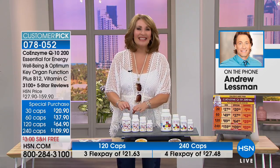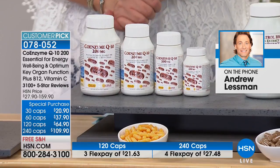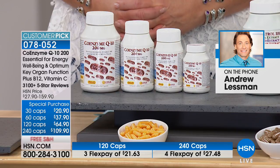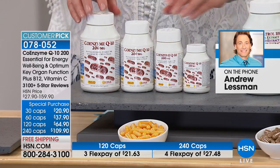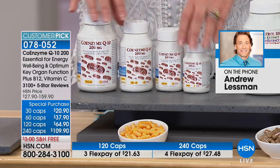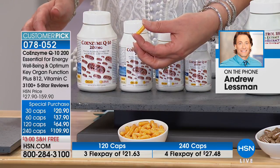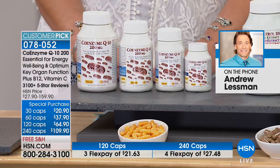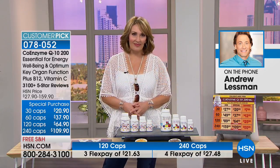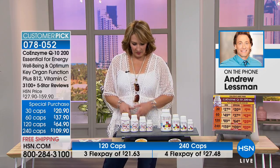Let's start with coenzyme Q10. Thank you for saving it for our host pick — you know how much I love this product. CoQ10 is the most logical, scientifically established way to support energy production in your body. You can't produce energy without it — it transports electrons in the cells where all energy is produced, whether in the heart, brain, or any cell. It's virtually perfectly reviewed — 90% positive reviews.